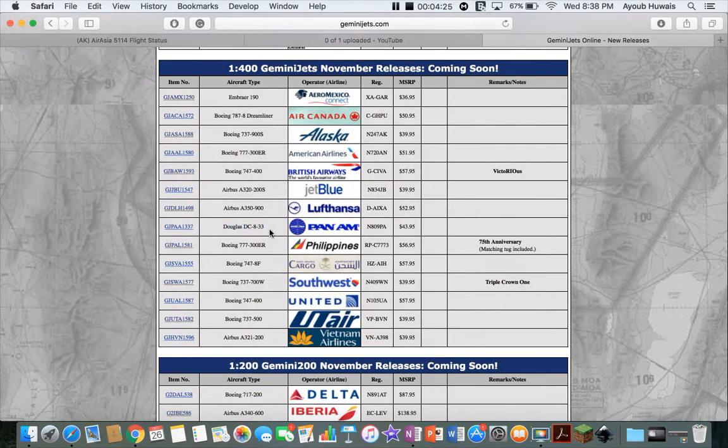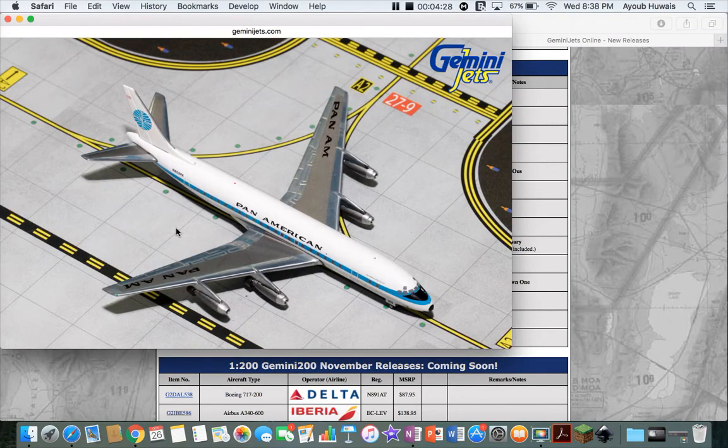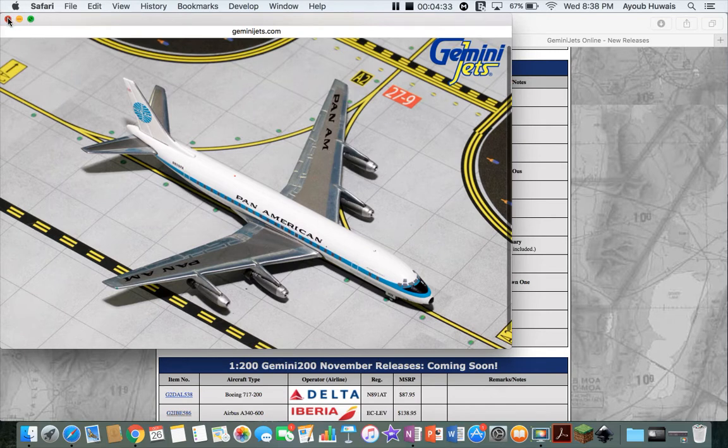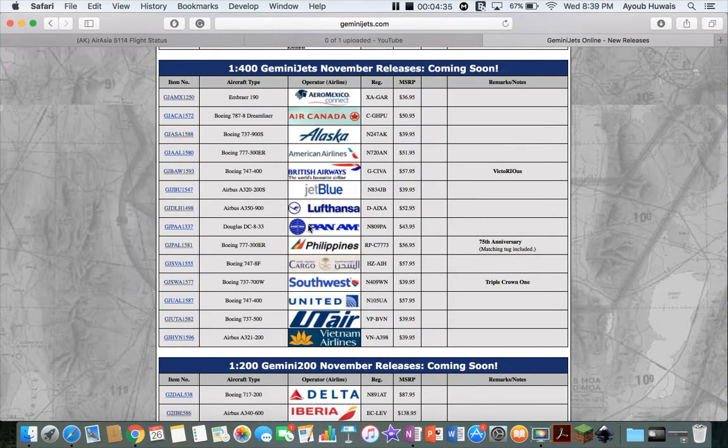Next is a little classic Pan Am DC-8 — cool looking plane, very nice. I won't get it, obviously, because I'm not a classics collector, but it's a nice plane if you're into that.